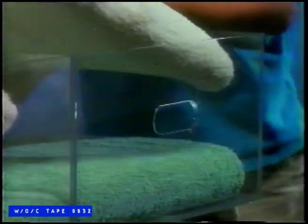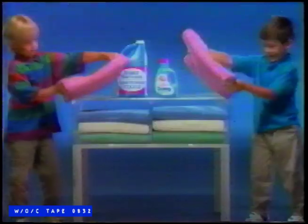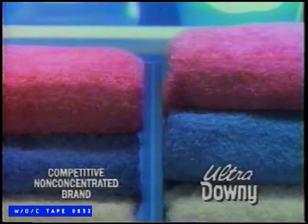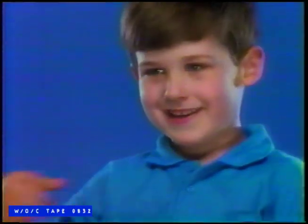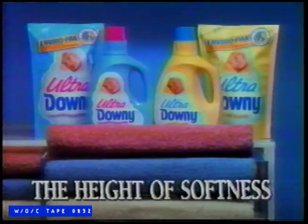Watch. One, two, three, four. Case closed. Ultra Downy — one tiny capful for the height of softness.